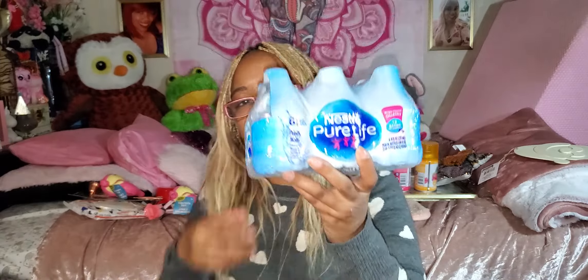And then I just got some waters — a six-pack of the mini Nestlé Pure Life waters, because it's just easier to drink the little ones and I can pop it in my purse.